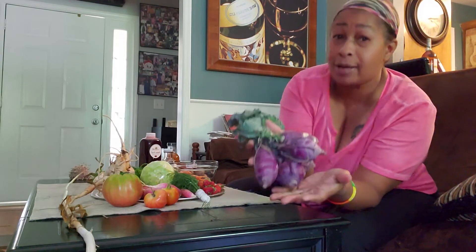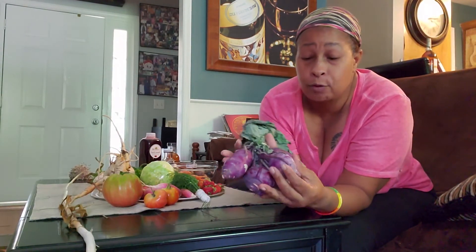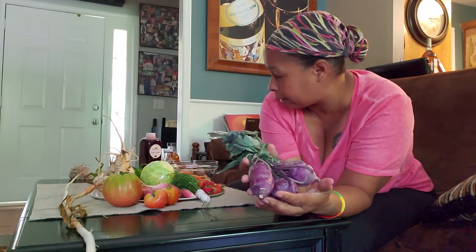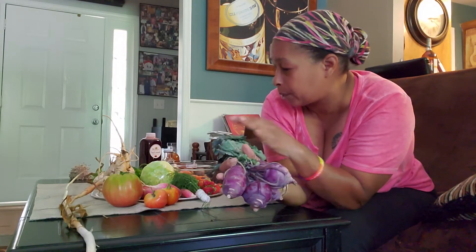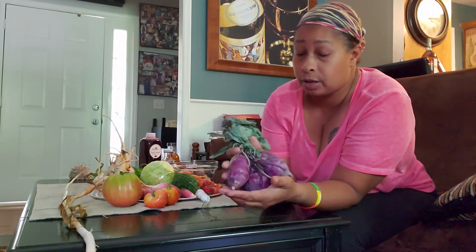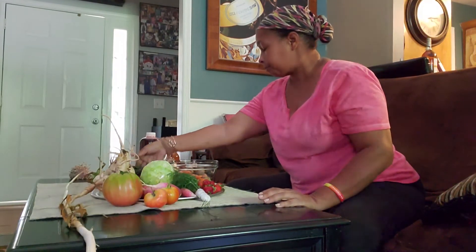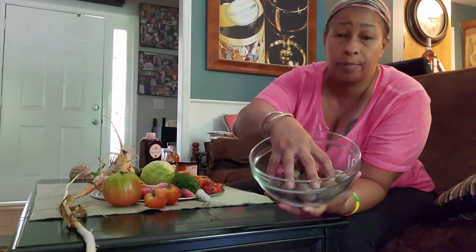And some kohlrabi — very good. It's a root vegetable, as you can see from all the roots. So a lot of what I got is root vegetables, which is going to be pretty amazing. I'm also going to sauté some of the leaves from this. And I got some little potatoes from the farmer's market as well, though I'm not going to use those today since I already made some jasmine rice with some rehydrated mushrooms.